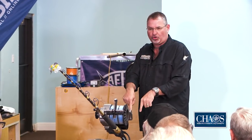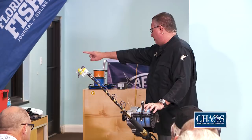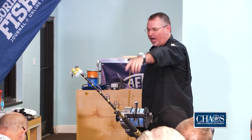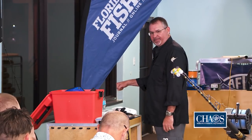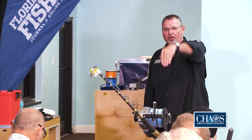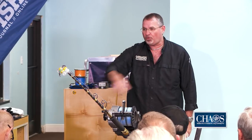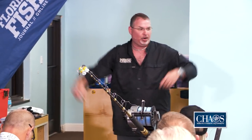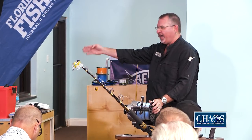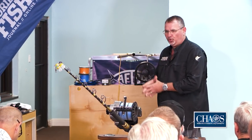As soon as it hits bottom, I lock it up and retrieve some line to bring the bait up off the bottom. The boat is now facing south. We fish the swordfish rod out of the same rod holder every time — no ifs, ands, or buts. My partner is on the wheel and I'm on the side of the boat, watching the Furuno and chart plotter. He can see the rod and the line coming off the tip. We work together as a team.